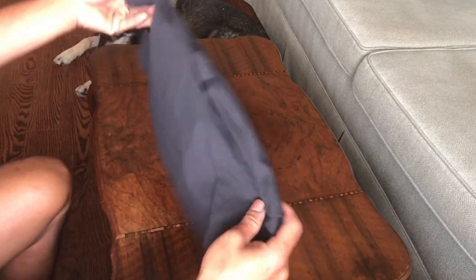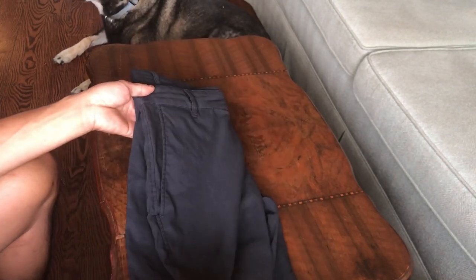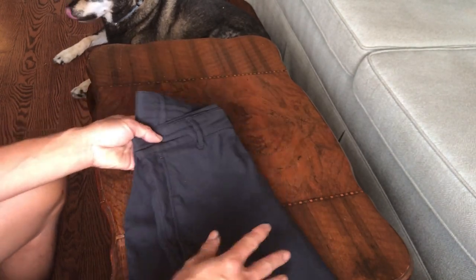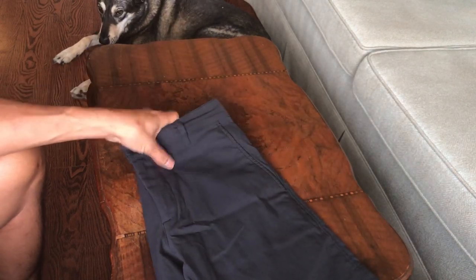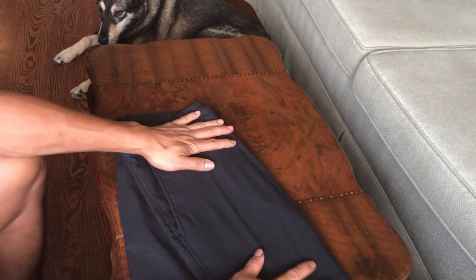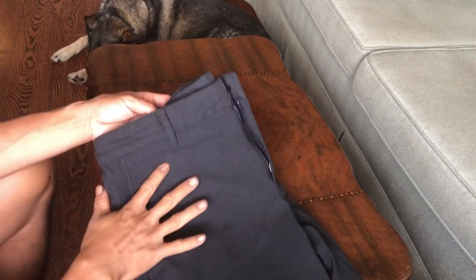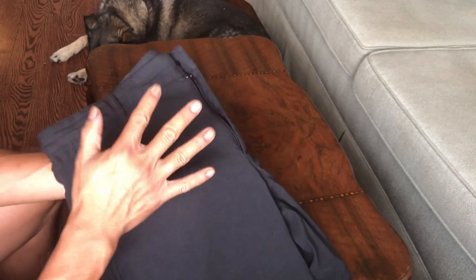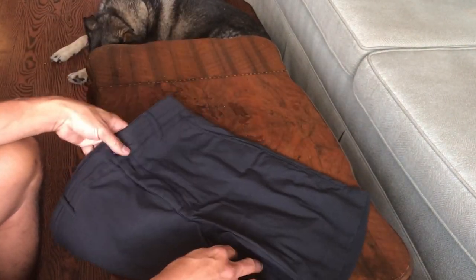I can also wear them swimming, which is one of the biggest selling points for me. Especially if you travel and don't want to carry so much gear or a specific piece of clothing for everything — these can double as swimming shorts, so you only need to bring one pair. It'll save you on luggage space and luggage weight. These are legitimately good swimming shorts. I swam in saltwater in these and swam in lake water in these shorts, and they both pass the grade with flying colors.